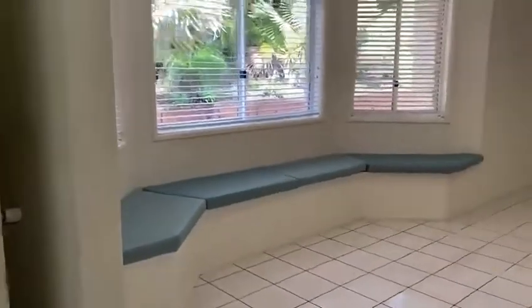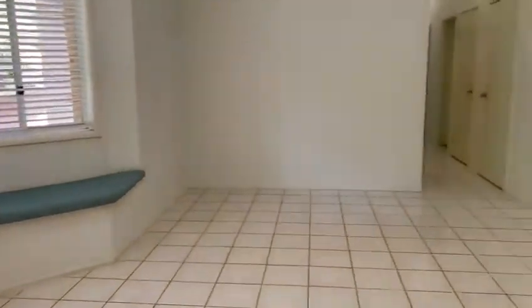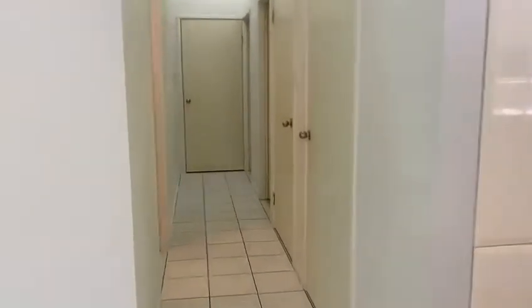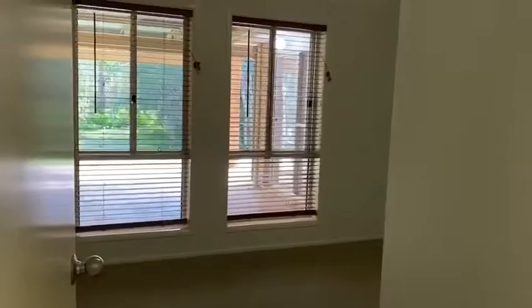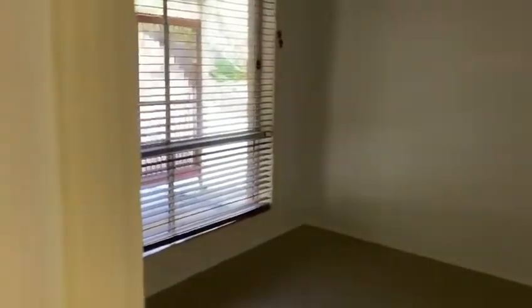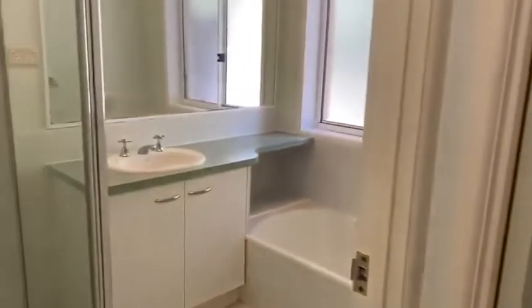The remaining bedrooms are at the other end of the house, offering great separation. Second living area through here, storage in the hallway, and laundry. Bedrooms one, two, and three all with built-ins and ceiling fans, overlooking the beautiful allotment and acreage area. And also your main bathroom.